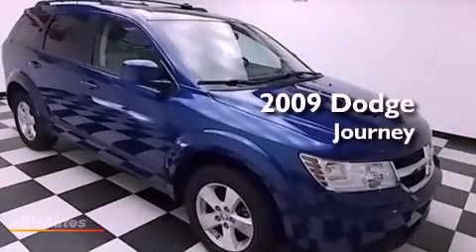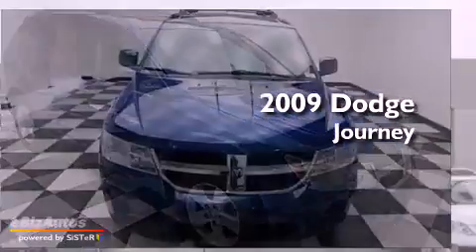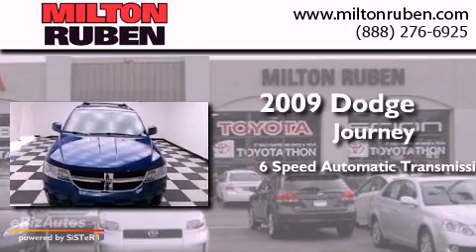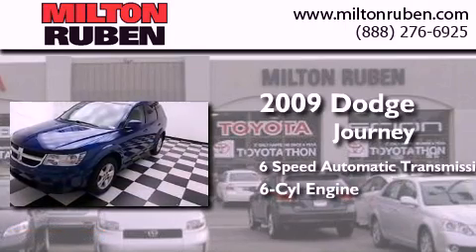This is a 2009 Dodge Journey. This crossover has a 6-speed automatic transmission and a 3.5-liter V6.